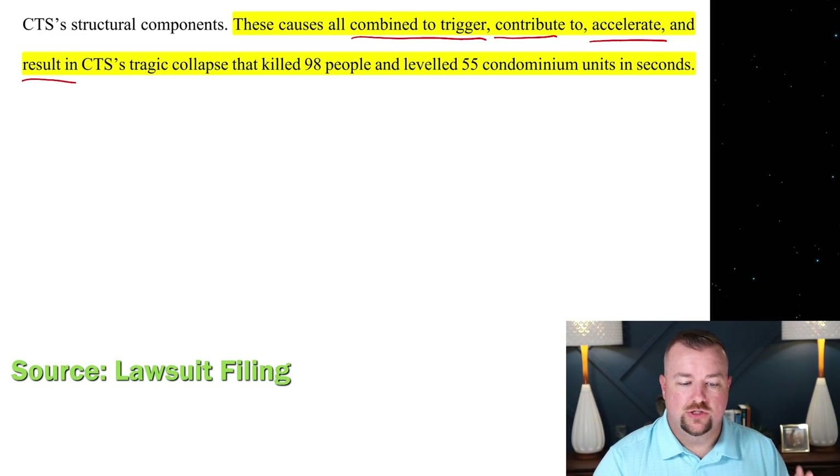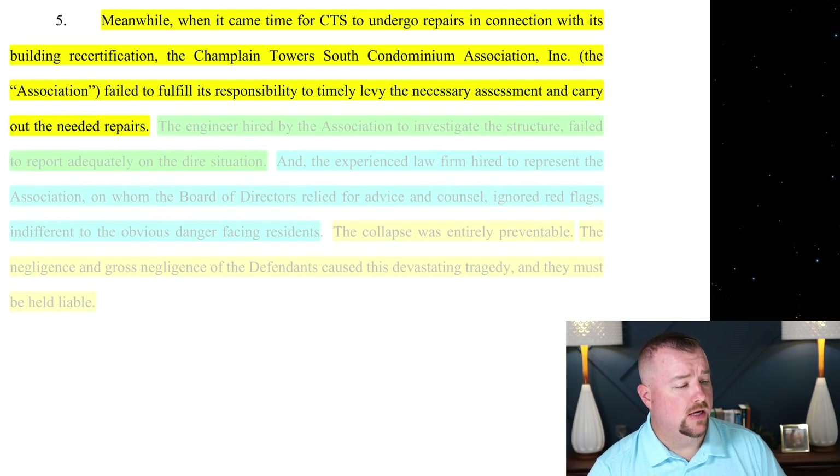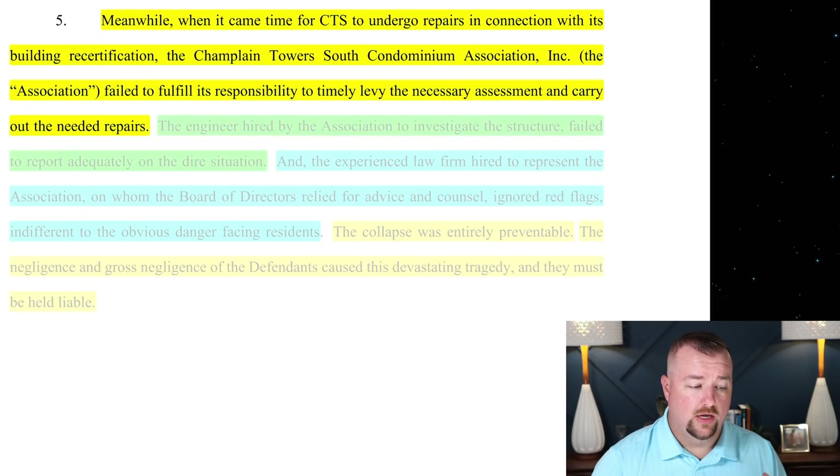In the next video we're going to be talking about the lawsuit against Champlain Tower South itself by the residents and surviving members. The lawsuit against the developer was pretty substantial — almost half of the entire lawsuit documentation — so hopefully these other parties will go a little quicker. I hope you enjoyed this video and I look forward to seeing you next time.